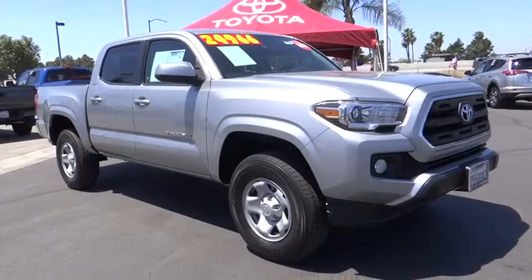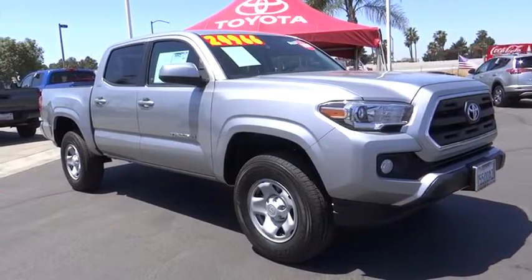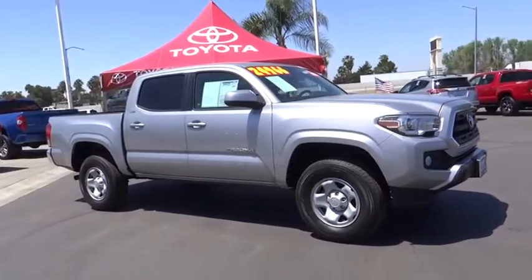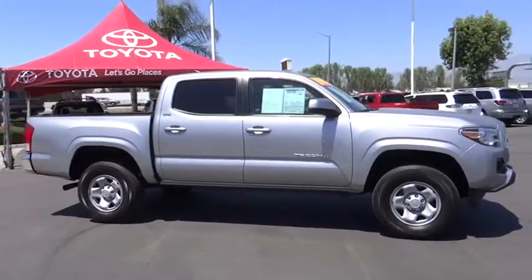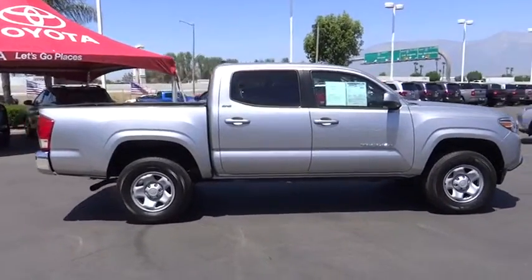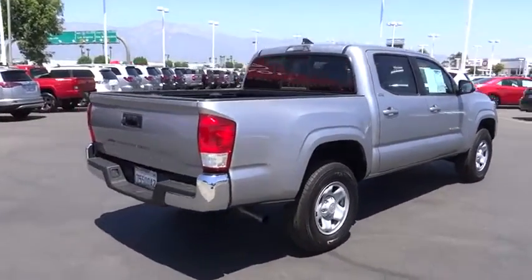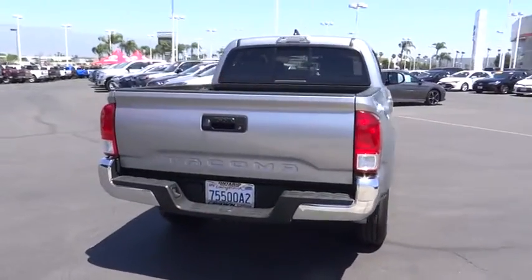2016 Toyota Tacoma. The Toyota Tacoma boasts a roomy interior, a powerful V6 option, and excellent off-road capability, and has been named the best-selling compact pickup by Motorintelligence.com five years in a row. This vehicle has less than 40,000 miles.